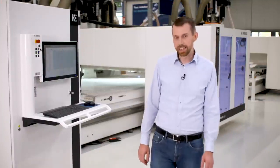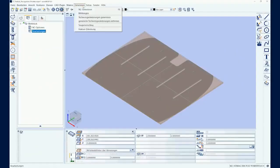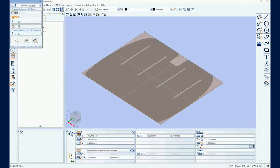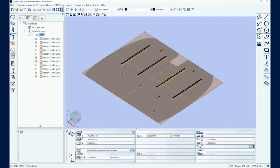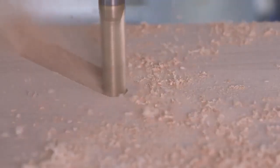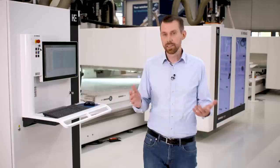The feature recognition function in WoodWop 8.0 recognizes not only holes, but also grooves and pockets. After analyzing the 3D model, the machining macros are automatically generated for the workpiece. In the conversion profile, you define how exactly the edits are to be generated. This will save you time and get you to the finished program faster.